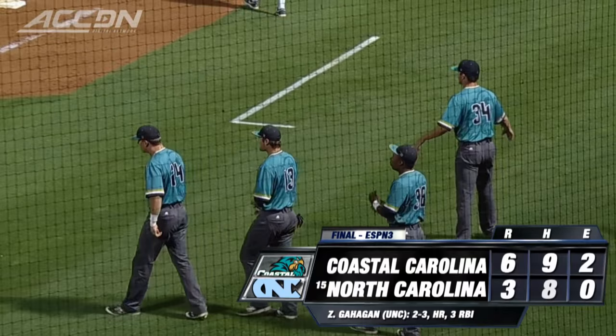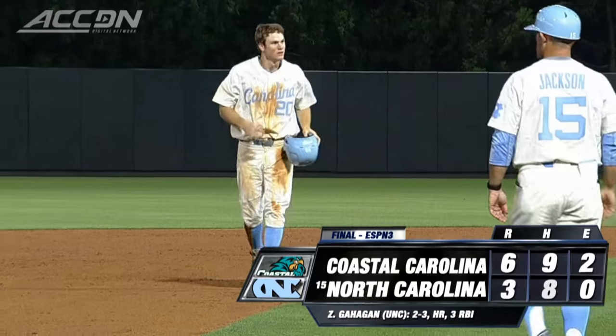UNC hosts William & Mary Wednesday. I'm Jeff Fischel, this is the ACC Digital Network.